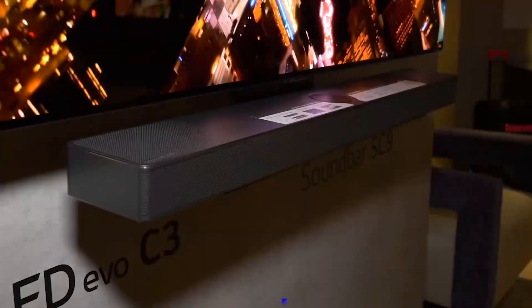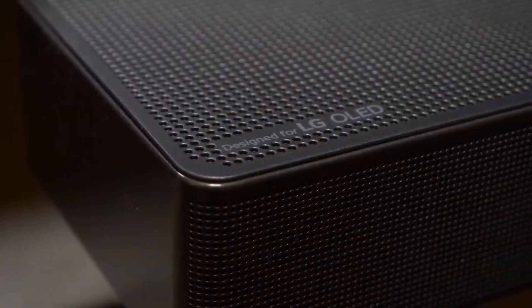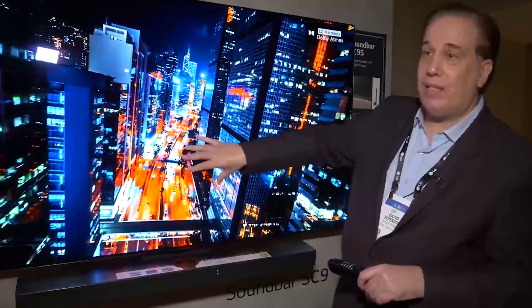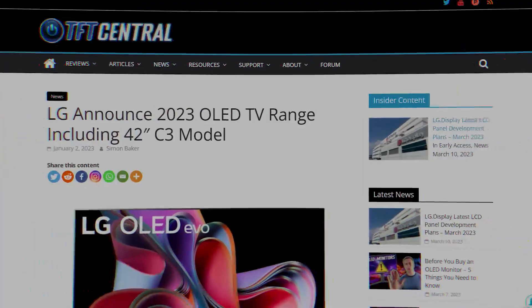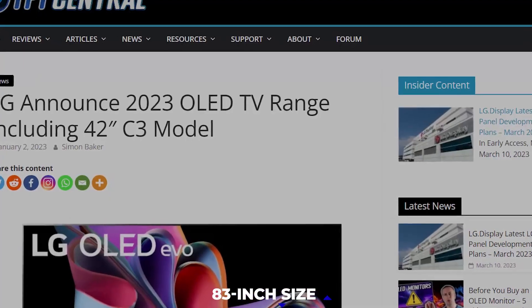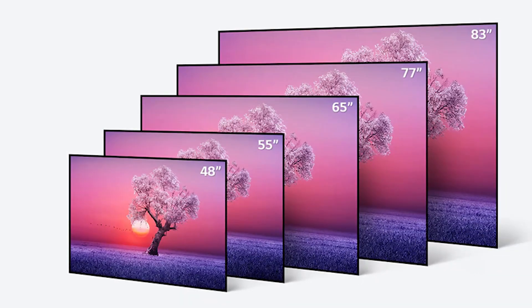Additionally, the C3 will offer Synergy technology, which when paired with a compatible sound bar, will allow the TV to combine its speakers and the sound bar and use its AI processor to balance the two rather than letting the sound bar take over. The LG C3 lineup will include a smaller 42-inch dimension, and a larger 83-inch size is also expected, along with 48-inch, 55-inch, 65-inch, and 77-inch variations.